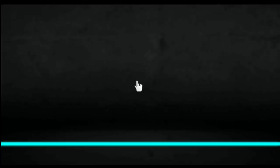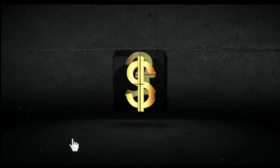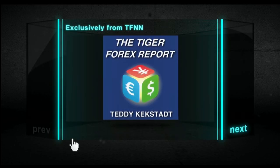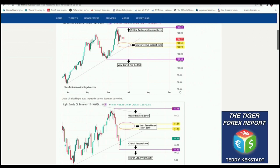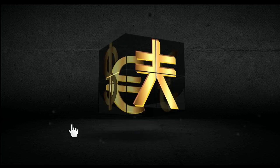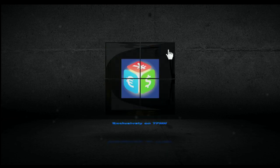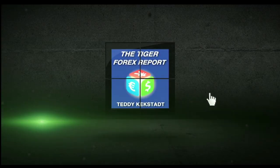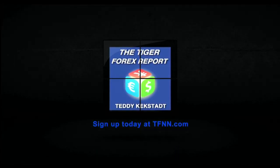Currencies, commodities, and bond markets are as important as ever right now with how they're driving the volatility in equity markets across the globe, which is why it's a great time to try out Teddy Kegstat's Tiger Forex report. Teddy Kegstat breaks down the Forex markets every Monday using his 30-plus years of experience as a trading veteran of futures, Forex, stocks, and options. He releases his weekly Tiger Forex report every Monday morning with coverage of all the major currency pairs, including the dollar index, euro dollar, pound dollar, dollar Swiss, dollar yen, as well as many more. He also has weekly coverage of crude oil and the 30-year T-bonds. When you sign up, you also gain instant access to Teddy's 60-minute webinar archive. For all the details, visit the front page of TFNN.com.